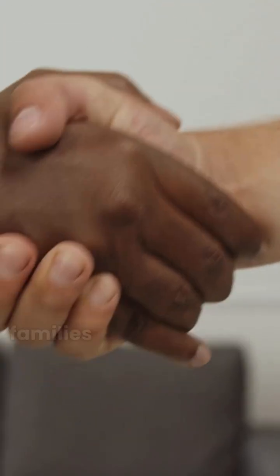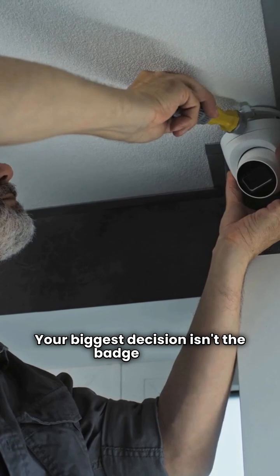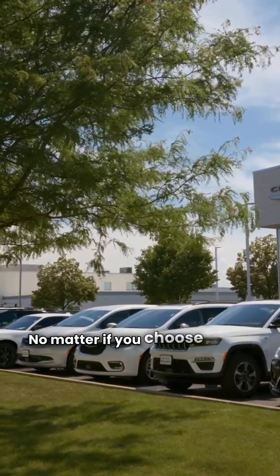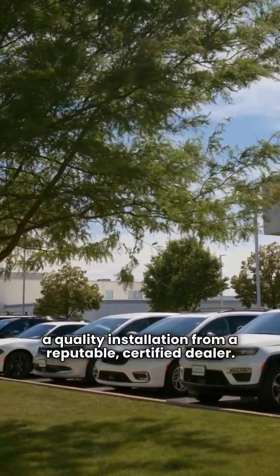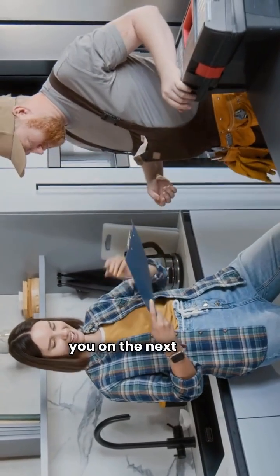My final take? You're choosing between two major corporate families with very similar products. Your biggest decision isn't the badge on the door, but the quality of the installation. No matter if you choose Ares or Arcoair, demand a quality installation from a reputable, certified dealer. That's the most important part. Thanks for watching, and I'll catch you on the next one.